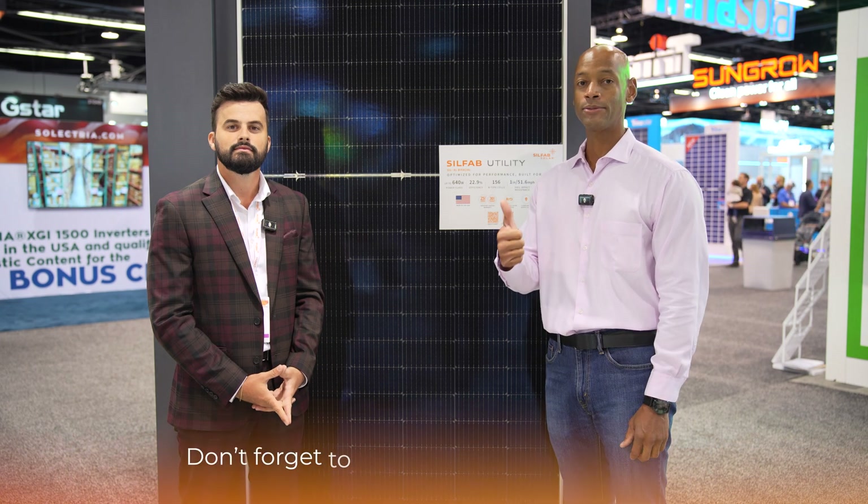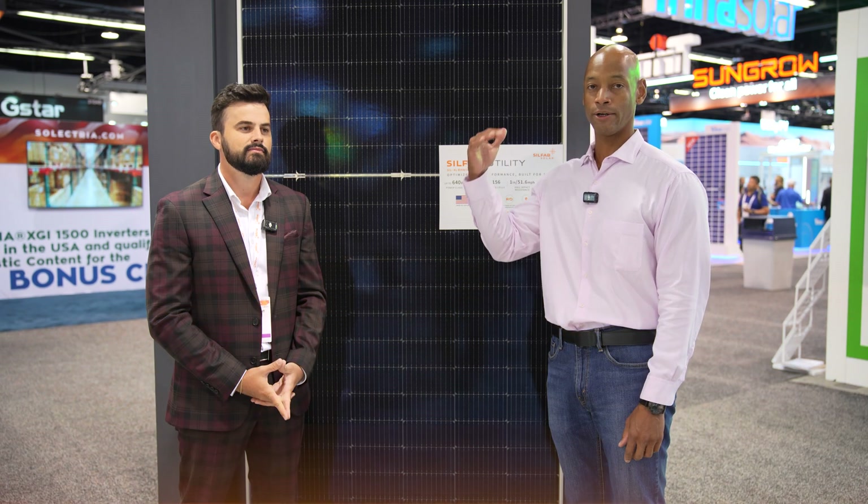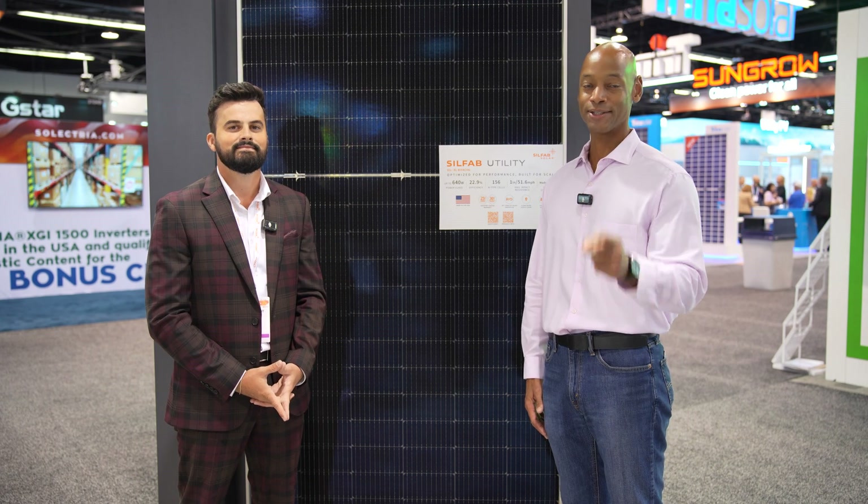Well folks, this has been an introduction to the new SilFab utility scale module. The reason we come to RE Plus and these trade shows is to make sure you have the most up-to-date solar technology and product information. If you're getting good value from the videos, hit that thumbs up button and subscribe so new videos come up on your feed. Thank you all for spending time on the Solar Surge channel — as always, I'm Joe Ordea encouraging you to get prepared and be empowered. Thanks for watching, we'll see you again soon.